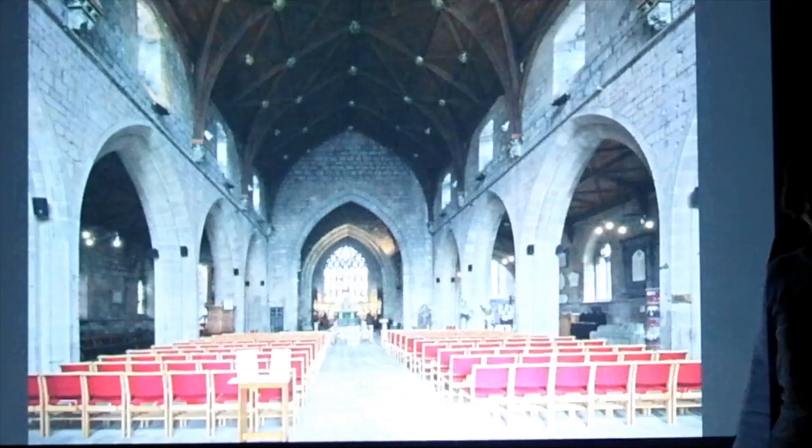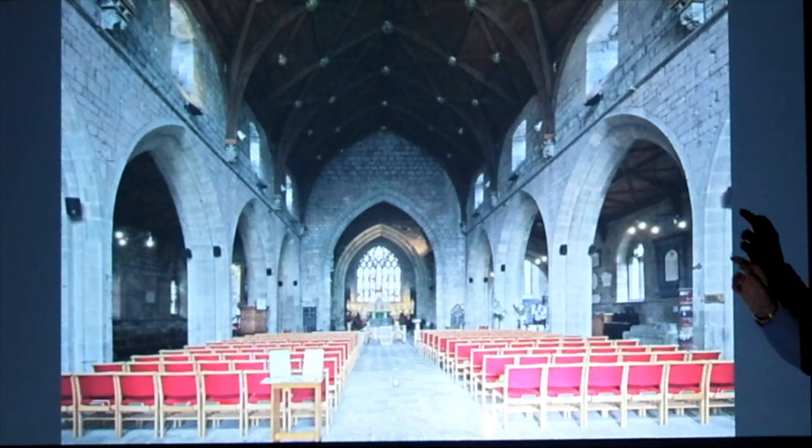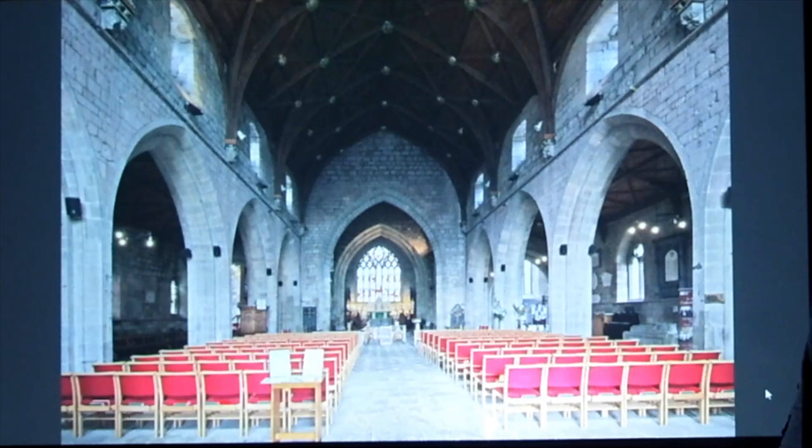This is the smallest cathedral in Britain. It's 182 foot from the west door to the high altar and 68 foot wide. Some parish churches are bigger than that. I will say I haven't done a tour like this for three years because of COVID, so if I repeat myself, I apologise.